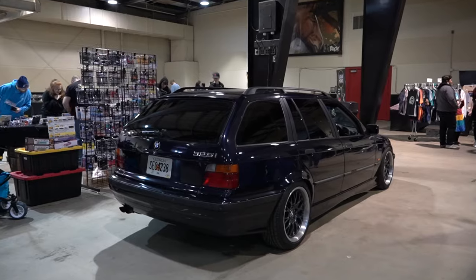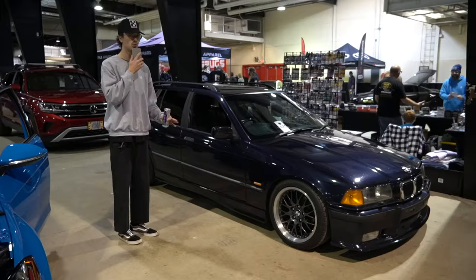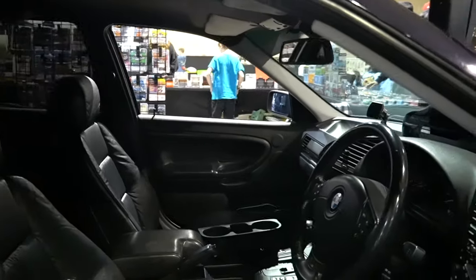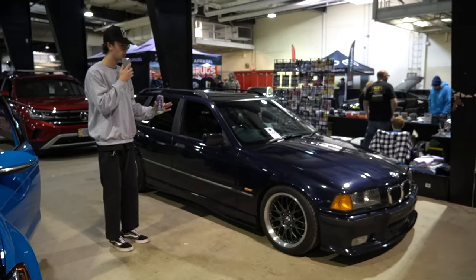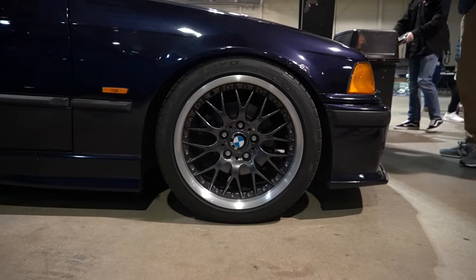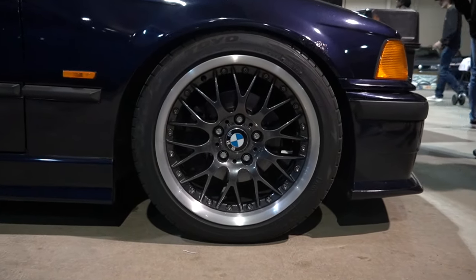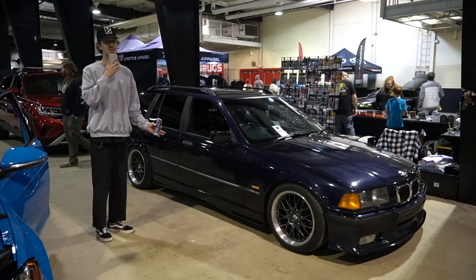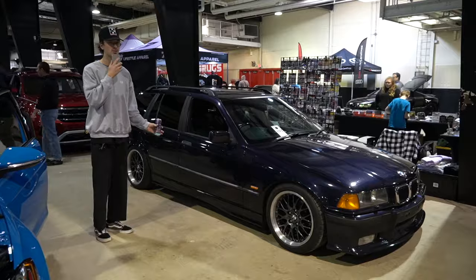First car of the day — we have a 328 Touring, and you'll notice that it's right-hand drive. This means it's either a British market car or an Australian market car. Either way, E36 Touring lowered on some OEM BBS wheels. This thing is super clean, super simple. It doesn't take a whole lot to make a European car nice.